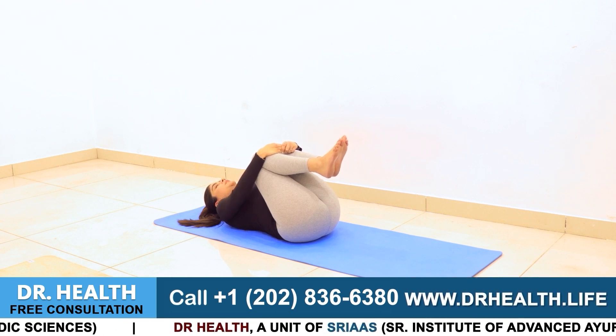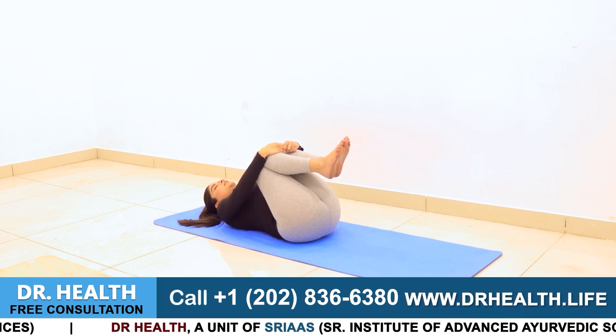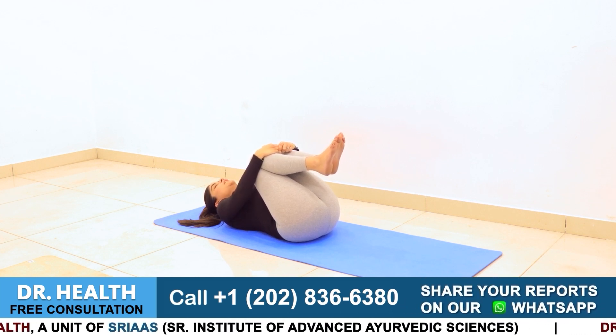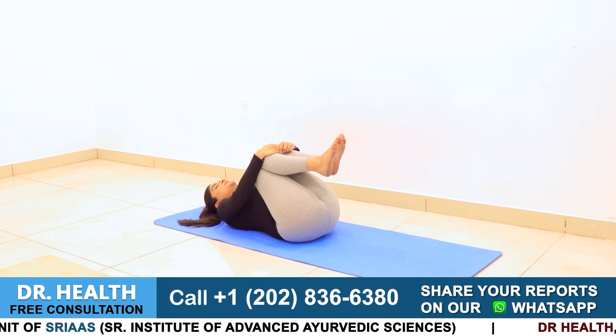You might be wondering why we're holding this position for 5 to 10 minutes. This asana helps relieve gas and bloating and can improve liver function for those with psoriasis. It's also great for calming the mind. So let's get started.